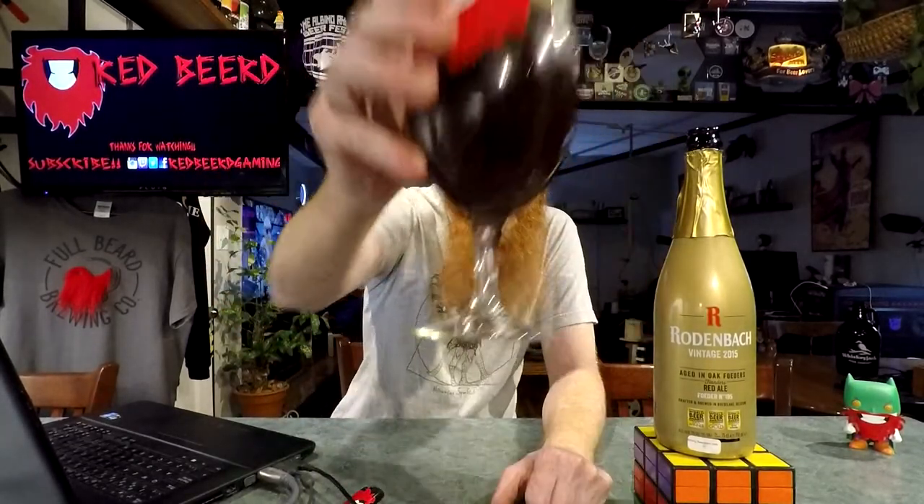Whoa. Wow, that's a little on the tart side. I can't describe the flavor — sweet and sour. Not really getting any kind of hint that it was aged in oak — fodders, foeders, whatever the word is. Yeah, that just happened. Let's do this — cheers everybody, idiot. Let's celebrate 600 subscribers by messing everything up. This beer is intense.